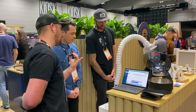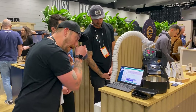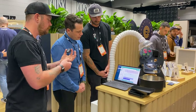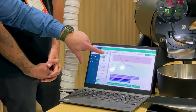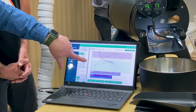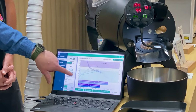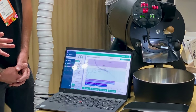Looking at the screen during the roast, we've got all the readings here - the traditional bean probe and the IBTS reading in both temperature and time. You can see the difference between the two - there's about a 30-degree difference, which might be a calibration thing on the bean probe or just the nature of the lag.